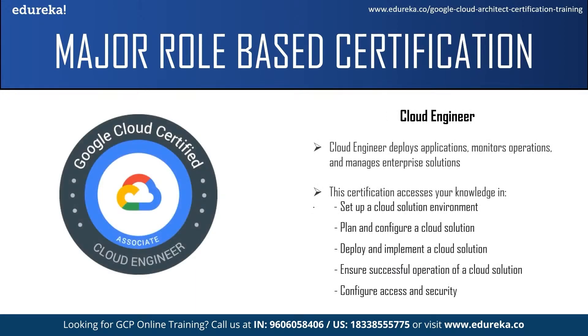The next certification is the associate level Cloud Engineer. An associate cloud engineer is expected to deploy applications, monitor operations, and manage enterprise solutions. The individual should be able to use the Google Cloud console and command line interface to perform common platform-based tasks and maintain deployed solutions leveraging Google-managed or self-managed services. This certification requires more than six months of hands-on experience with Google Cloud. The exam tests your ability to set up a cloud solution environment, plan and configure a cloud solution, deploy and implement a cloud solution, ensure successful operation, and configure access and security.